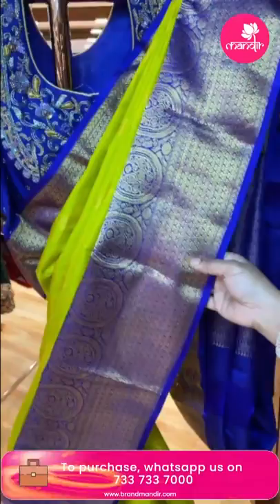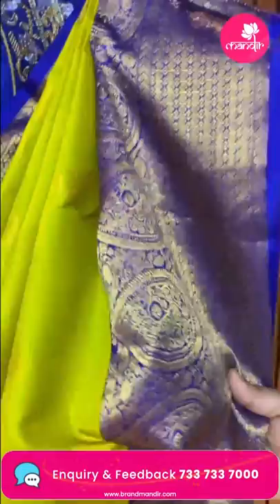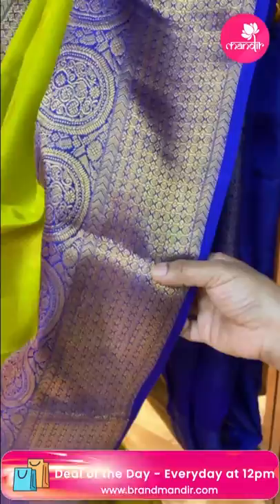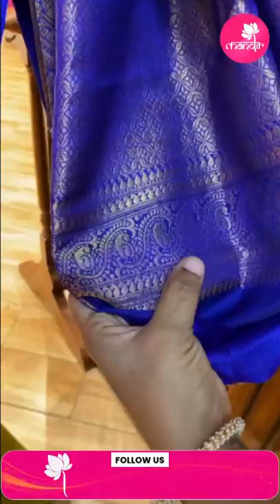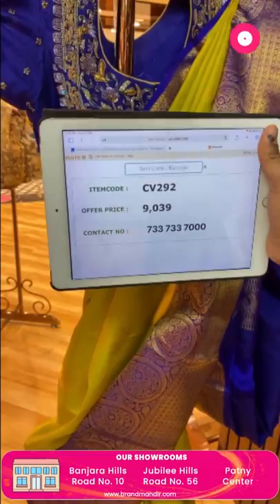Next saree — mehendi green and light green and blue color combination. All over the body has zari with floral brocades and paisleys. Contrast blouse in blue. Customized blouse from Rupa Mani, another brand from Brand Mandir. Weaver's price 9,039, item code CV292.